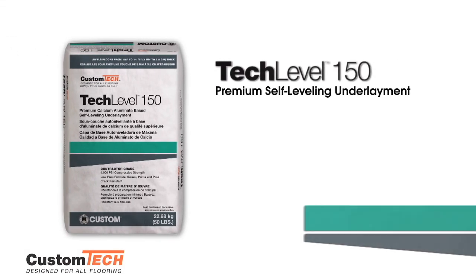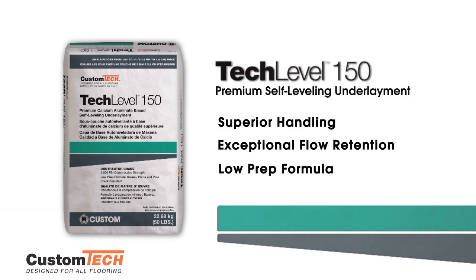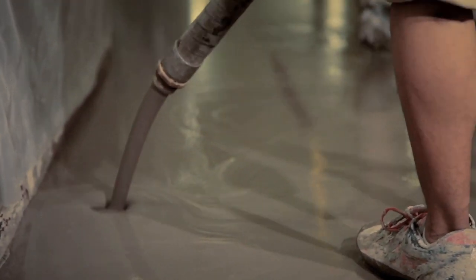Tech Level 150 — this premium, high-flow, self-leveling underlayment delivers superior handling and exceptional flow retention properties. You can apply this super-fluid, low-prep formula up to 1.5 inches thick in a single pour.